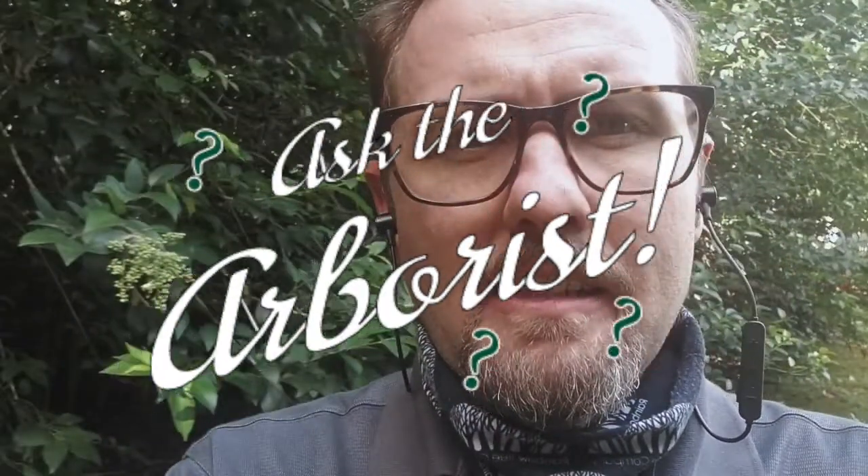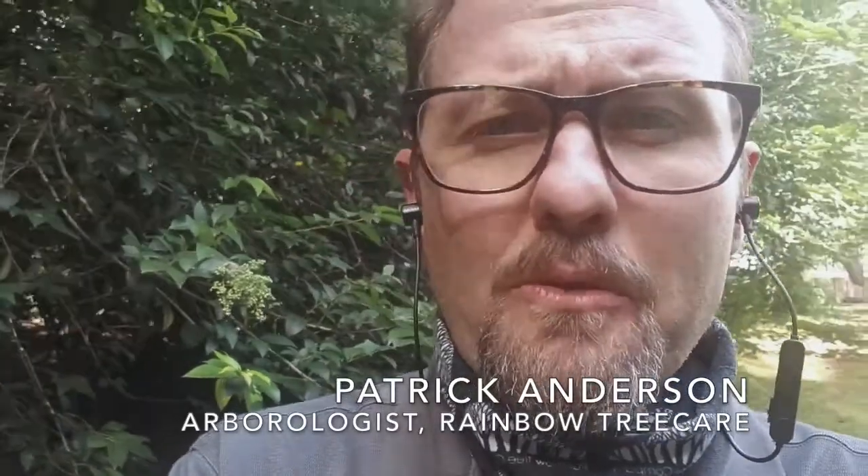Hey everybody, my name is Patrick Anderson and I am an Arborologist with Rainbow Tree Care Scientific Advancements down here in the foothills of North Carolina.